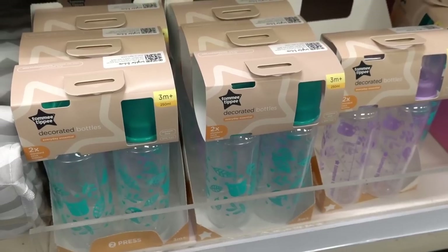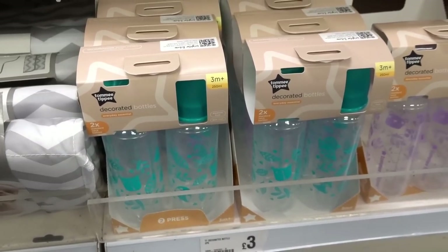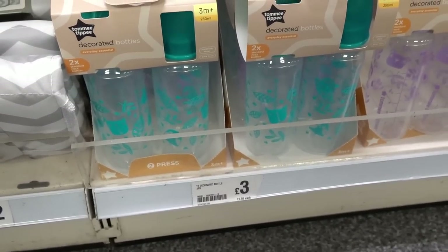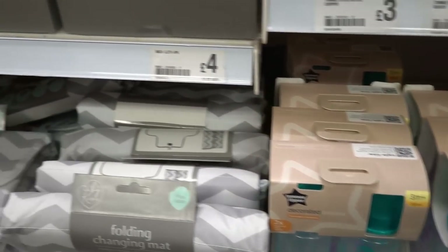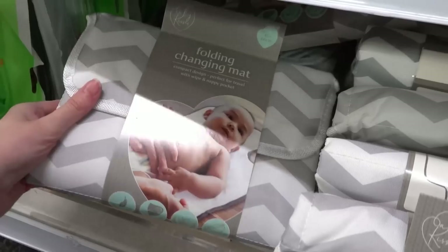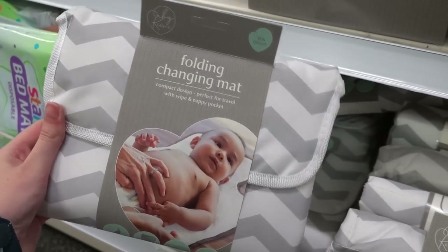Now in the baby section where they have these Tommy Tippee bottles — I think this is a really good price because you get a pack of two for only £3 and there's various colours to choose from. They also have these folding changing mats which are only £2 and these are just perfect if you're going travelling.